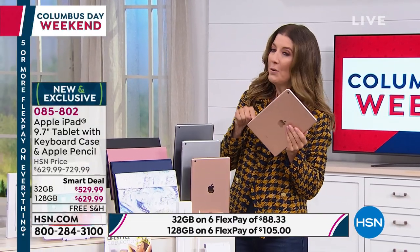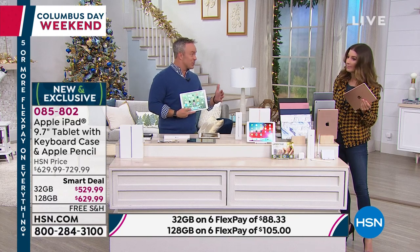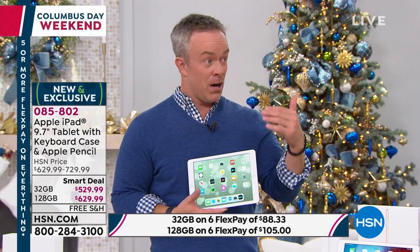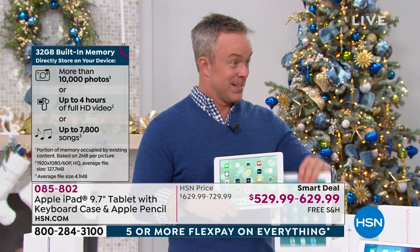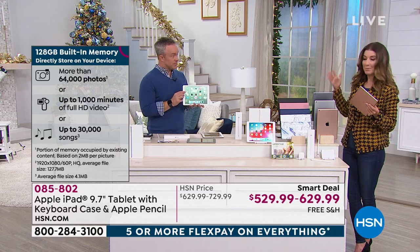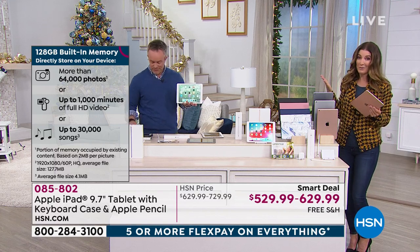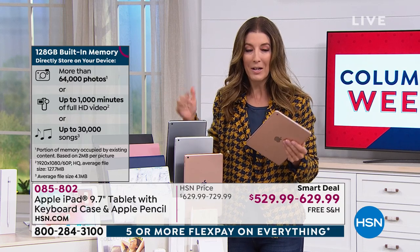How do you know if you need 32 GB or 128 GB? If you're a light user who isn't taking many photos or downloading lots of content, 32 GB will work. But if kids will be using it, you plan to keep it for years, or you want to store movies and apps, go for 128 GB. You cannot expand an Apple iPad's memory after purchase, so for just $100 more, the 128 GB is the most popular choice.